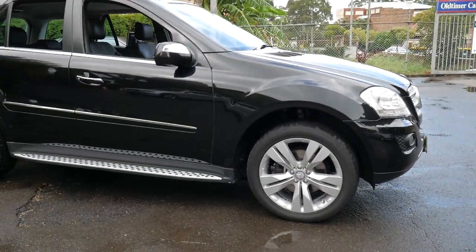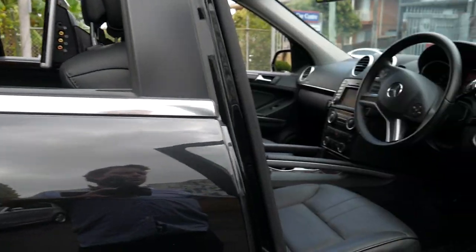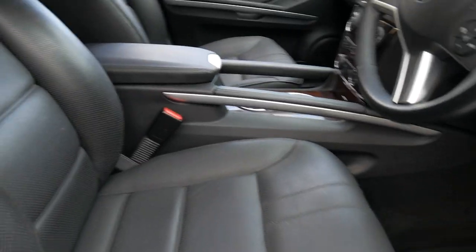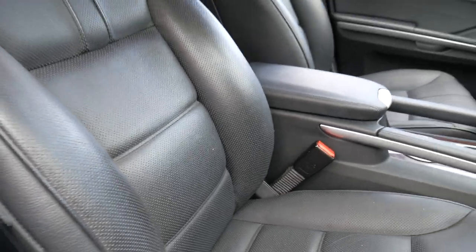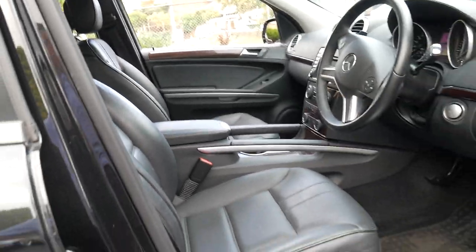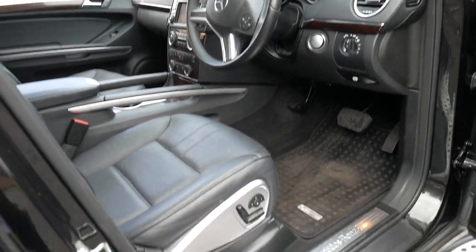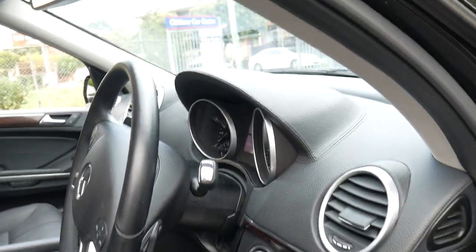It's black in colour and it's in immaculate condition. It's got keyless entry, keyless start, Passion leather which is the nice soft perforated leather, heated seats, air-conditioned seats, navigation, reverse camera, memory seats, electric seats, Harman Kardon sound system, and ascent headlights.